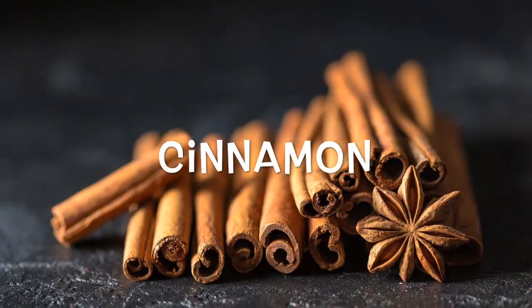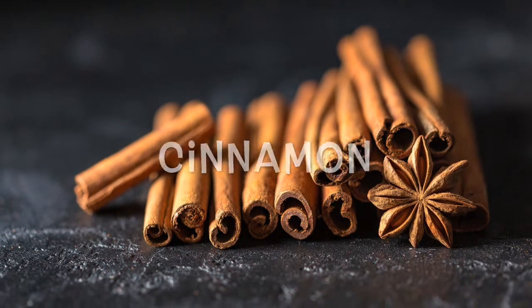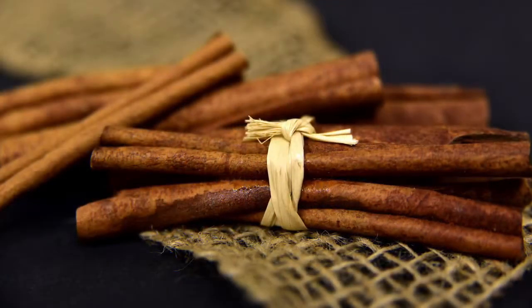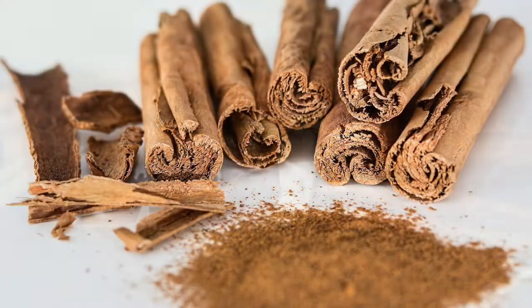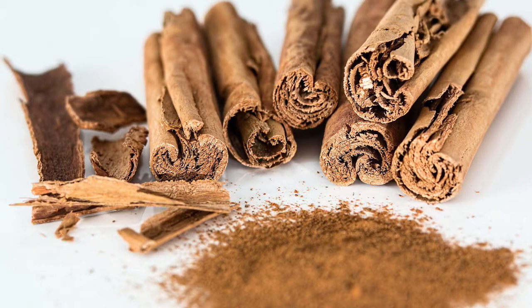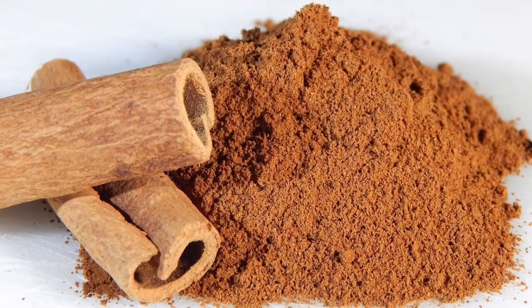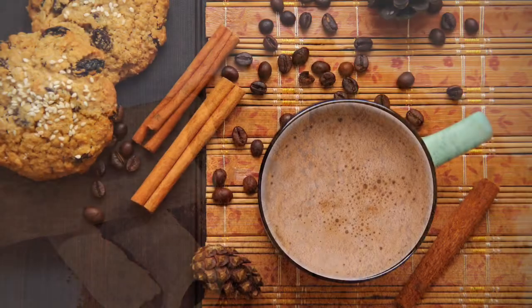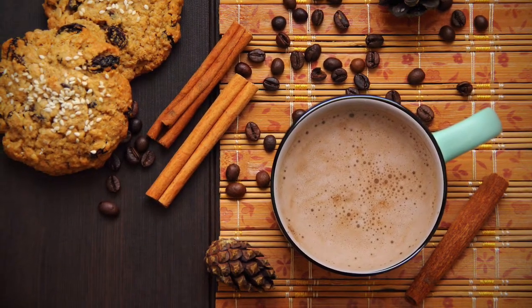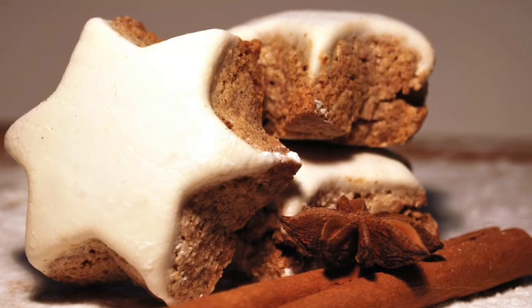Cinnamon: this popular spice is made from the bark of cinnamon trees native to China, India, and Southeast Asia. In addition to being anti-inflammatory, cinnamon has been shown to have antioxidant, anti-diabetic, antimicrobial, anti-cancer, and lipid-lowering properties. It has even been found to act against neurological disorders like Parkinson's and Alzheimer's diseases. Cinnamon goes well in anything from breakfast grains to soups and stews to desserts and drinks, and any pre-made apple pie or pumpkin pie spice mix will often have cinnamon, cloves, and ginger all in one tasty blend.